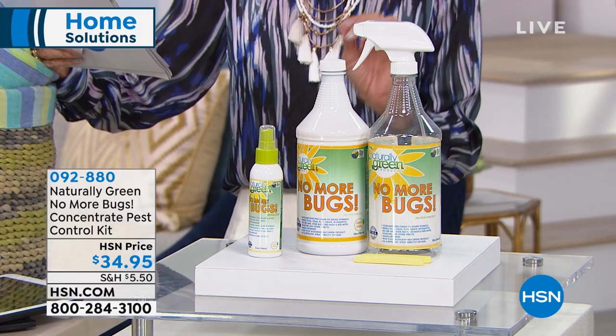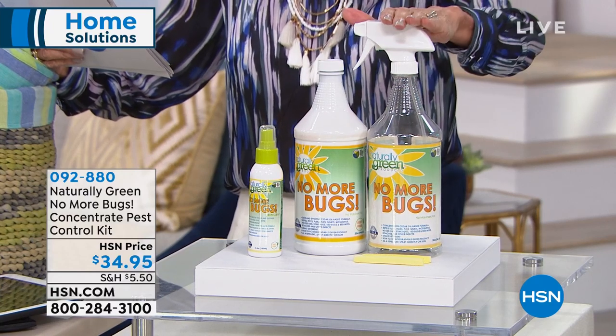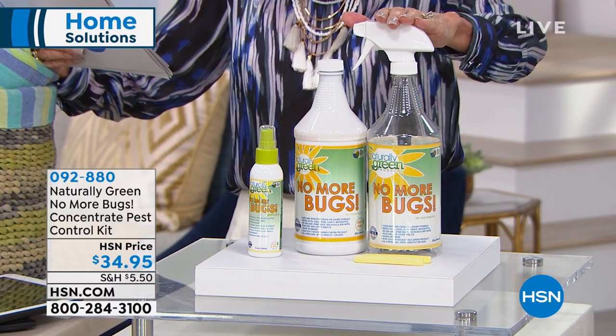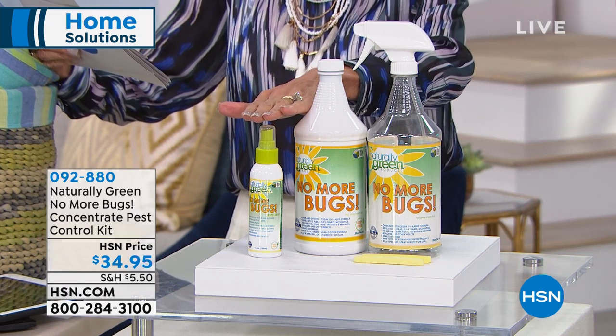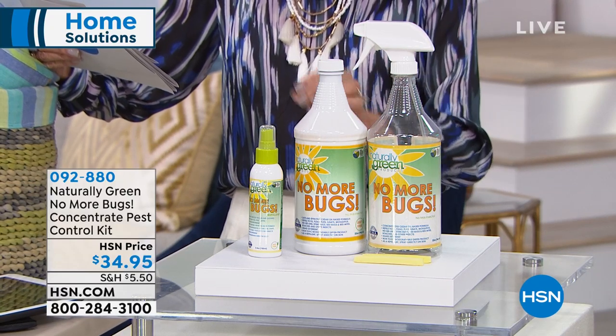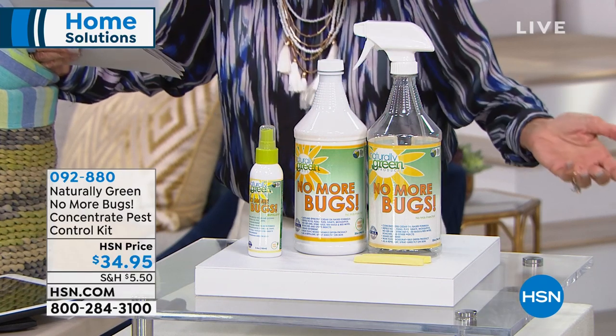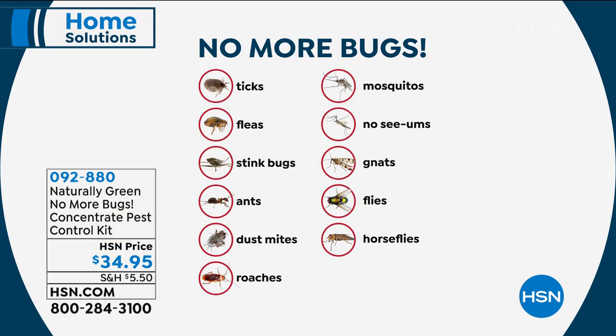This is a product called No More Bugs. First of all, the value is huge. You're getting 32 ounces of the concentrate and the big 32-ounce mixing bottle. You also get the travel size to take right along with you. No harsh chemicals — this is actually formulated with an amazing cedar oil. What kind of bugs is this going to help with? Take a look at your screen: no more ticks, fleas, stink bugs, ants, dust mites, roaches, mosquitoes, no-see-ums, gnats, flies, or horse flies.